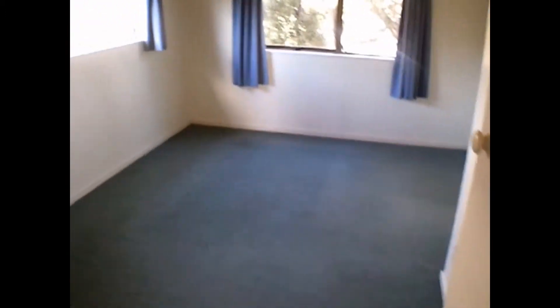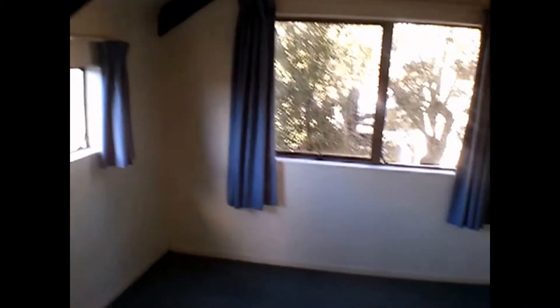There's a double wardrobe in that room. The master bedroom is also a decent size with a couple of windows, so plenty of light. The trees are nice, and there's also a double wardrobe in here.